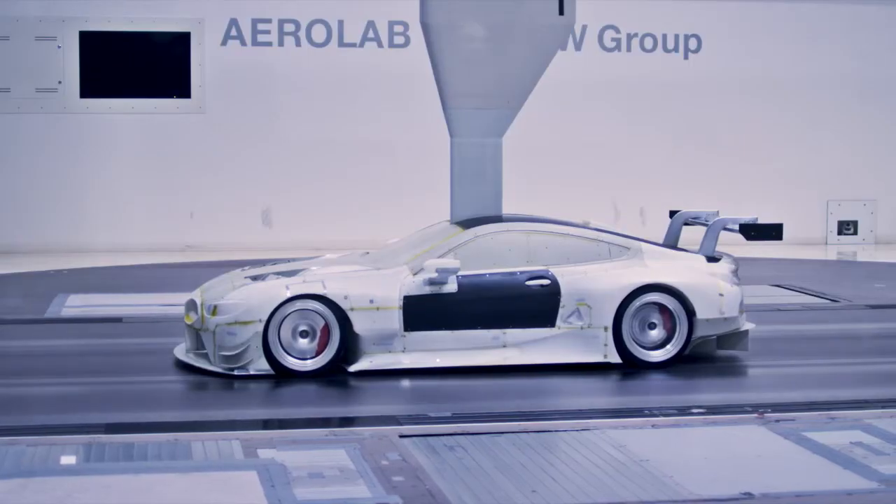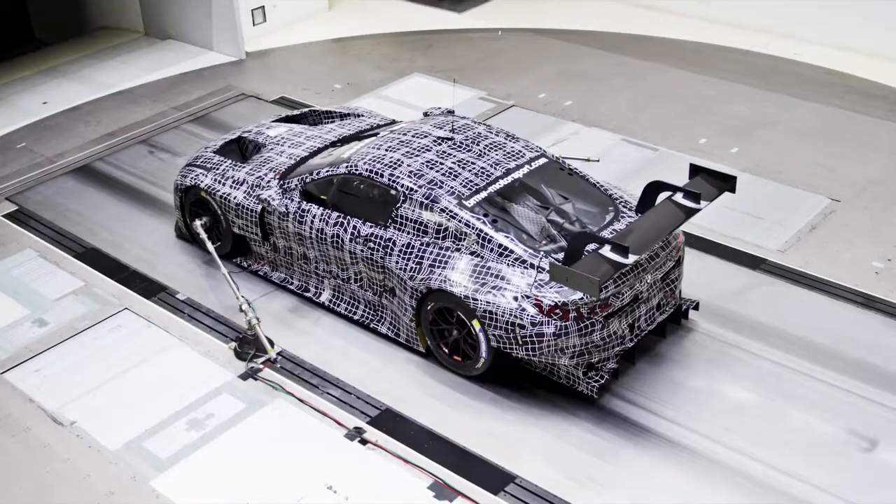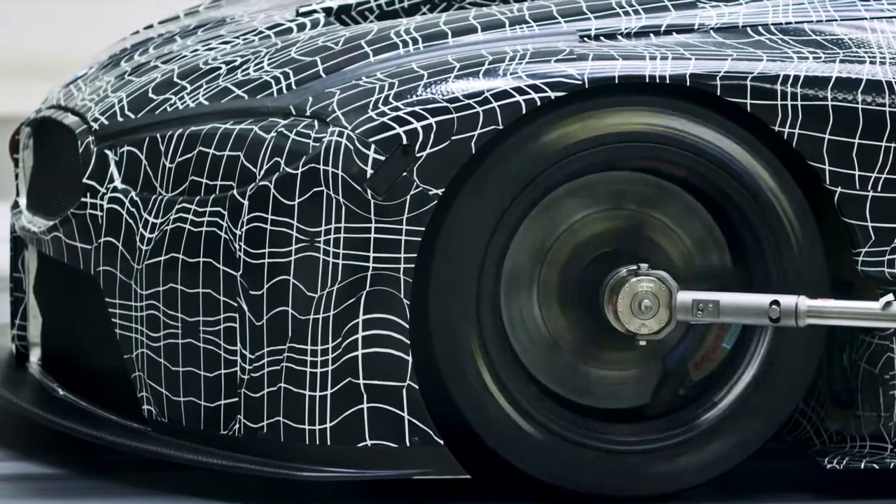We're using the BMW Aerolab for the aerodynamic development of the race cars, and it's the very same wind tunnel that's also being used by our road car colleagues. Our target as aerodynamicists is to maximize downforce and to minimize drag.